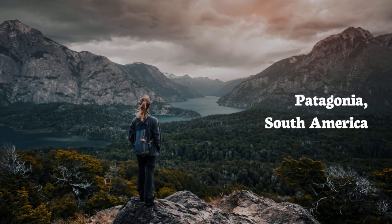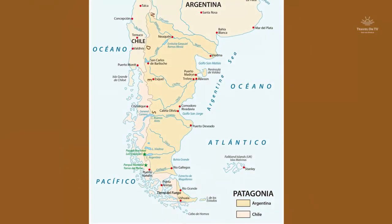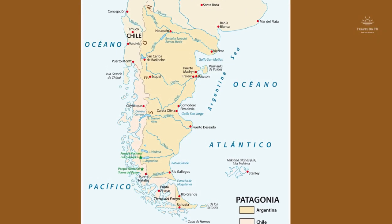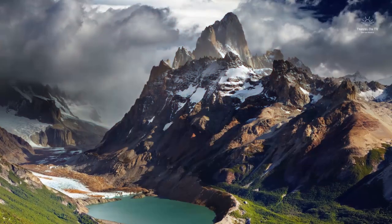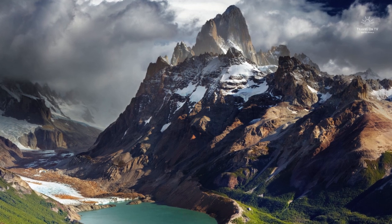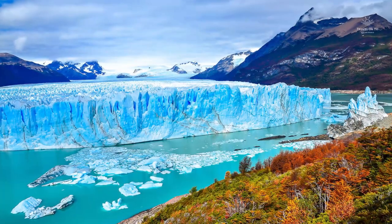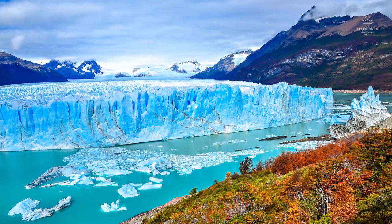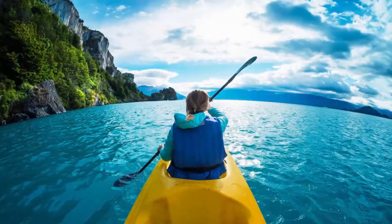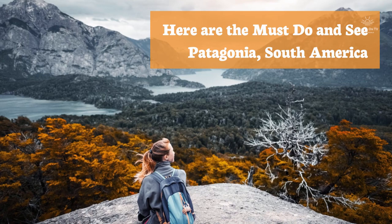Patagonia is most definitely a contender for the most beautiful place in the world. It is located at the southern end of South America, and is a territory shared by the countries of Chile and Argentina. The striking scenery of Patagonia is the result of age-old glaciers and transformations that took place in the region millions of years ago, creating mountains and valleys, glaciers, lakes and rivers. With so much to see, what are you waiting for? Here are the must-do-and-see at Patagonia, South America.